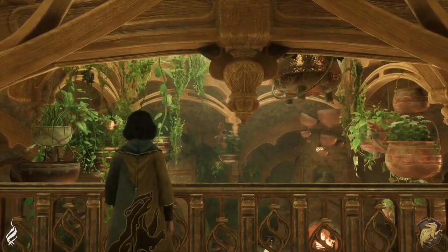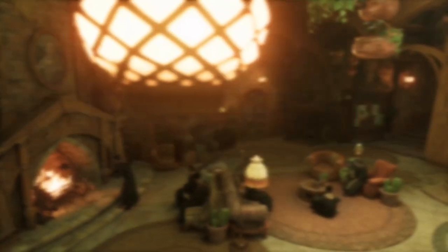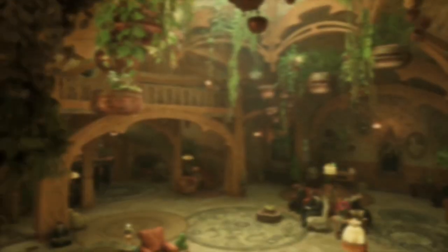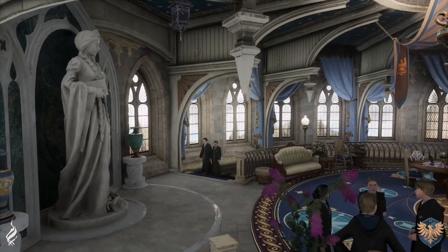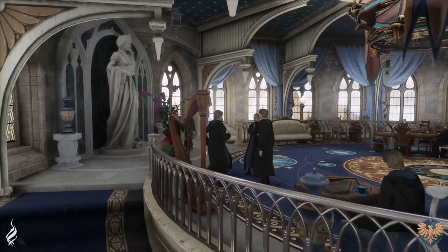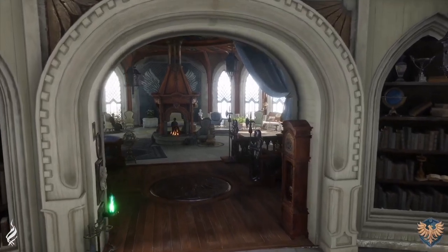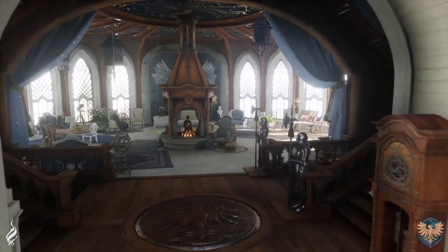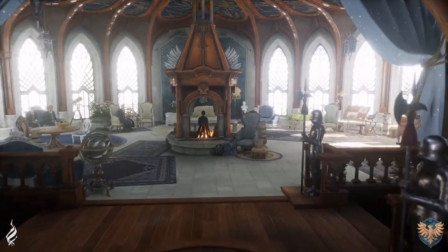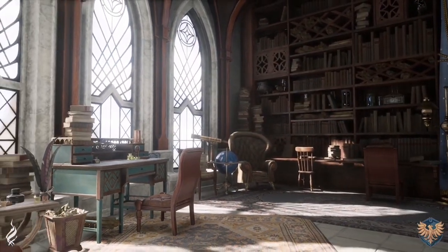Hogwarts Legacy has done an excellent job with the attention to detail in every aspect of these rooms — truly gorgeous. I think they're releasing these walkthroughs in case we choose a specific house and don't get to fully explore all the others. This will definitely help us make the decision early on about which house we want, so we at least know what the common rooms will look like.